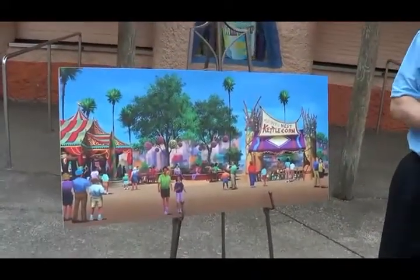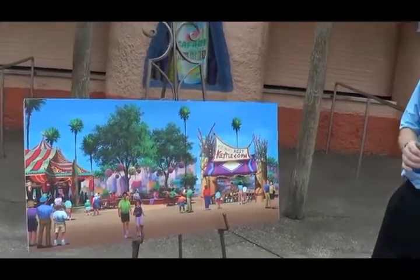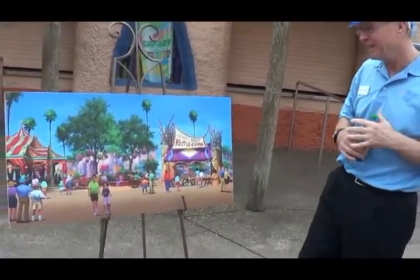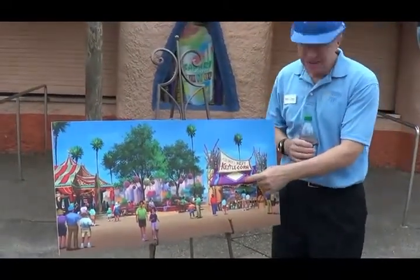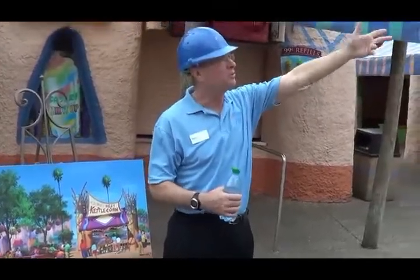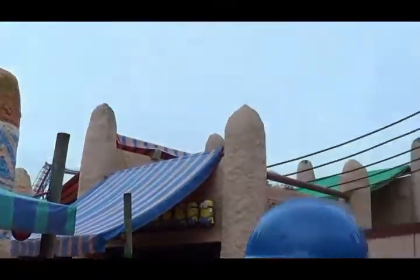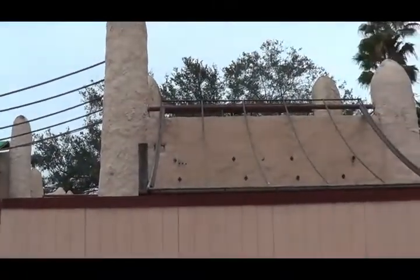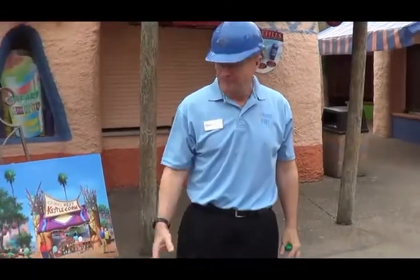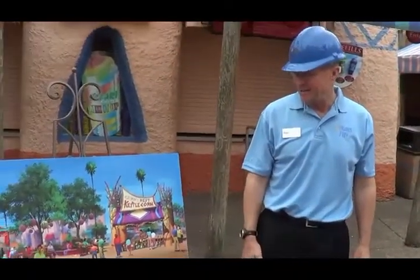Sahara Snacks is gone. Sorry, this artist's rendering left it out, so we've got to tear it down. This kettle corn — if you're hungry — this game that we retired and a couple other games will support kettle corn. So if you come from Jungala and you're hungry, this will be a place where you can grab and go your snacks and drinks.